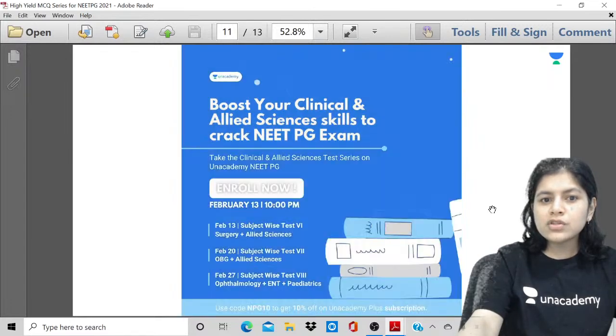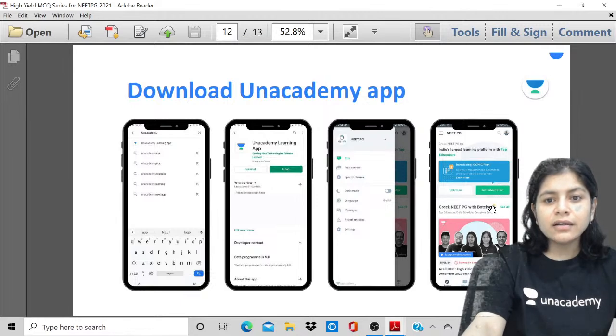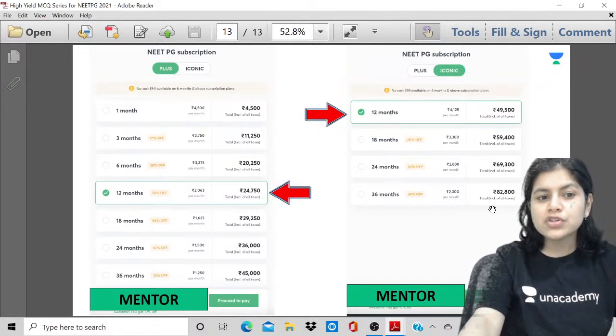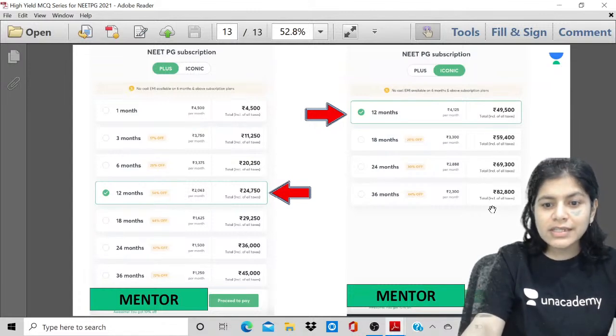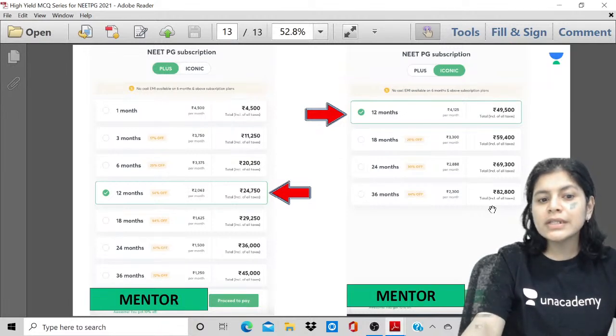To access these, download the AN Academy learning app, available on iOS and Android platforms. You can opt for either the plus subscription at around 2063 per month for 12 months, or the iconic subscription at around 4125 per month for 12 months. If you use the code MENTOR — M-E-N-T-O-R — it will give you an additional 10% off.